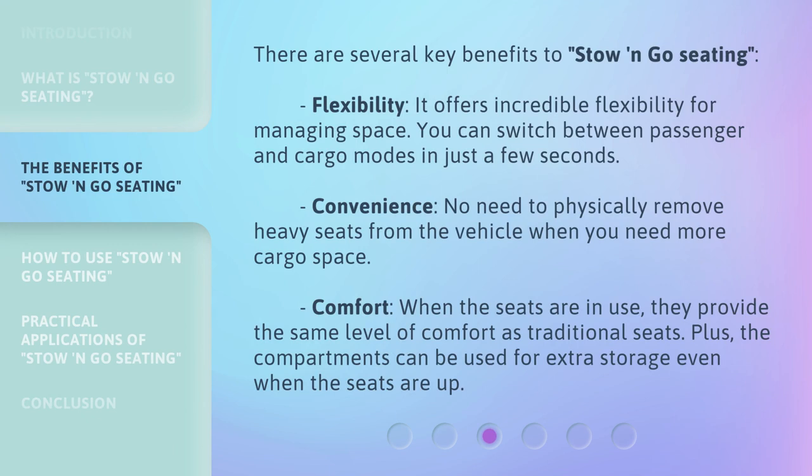There are several key benefits to stow and go seating. Flexibility: it offers incredible flexibility for managing space — you can switch between passenger and cargo modes in just a few seconds. Convenience: no need to physically remove heavy seats from the vehicle when you need more cargo space. Comfort: when the seats are in use, they provide the same level of comfort as traditional seats. Plus, the compartments can be used for extra storage even when the seats are up.